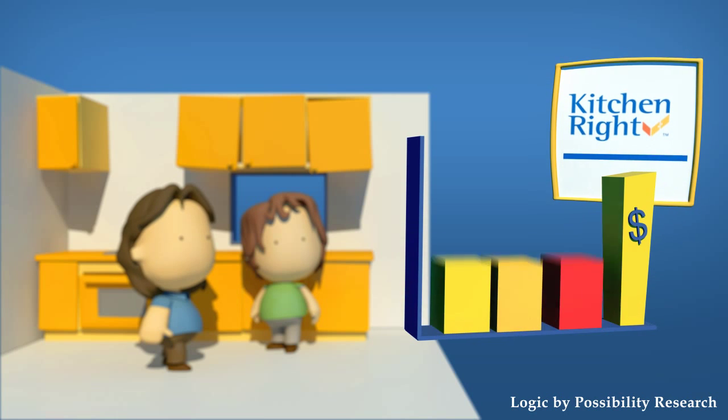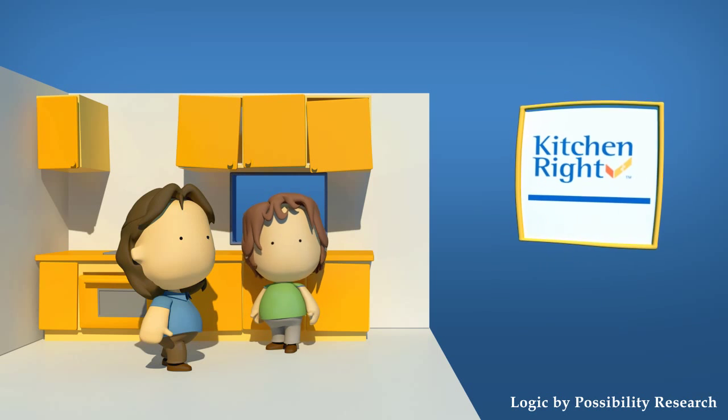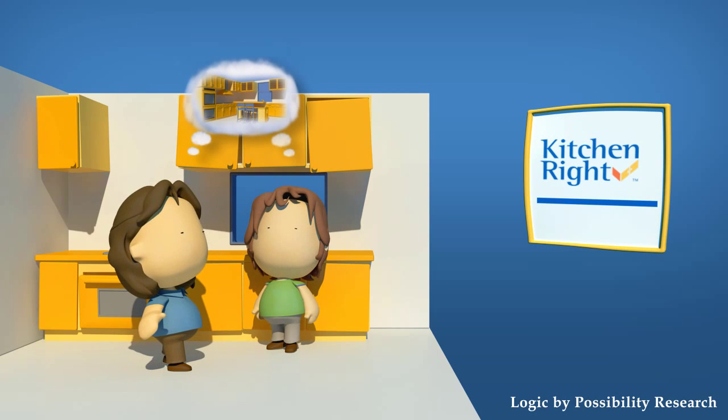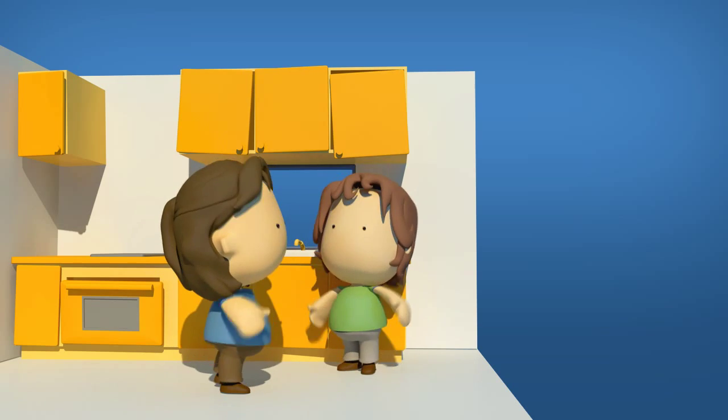With Kitchen Right, focusing or refocusing your shopping is easy. Homeowners achieve their dream of a wonderful kitchen within the reality of their means.